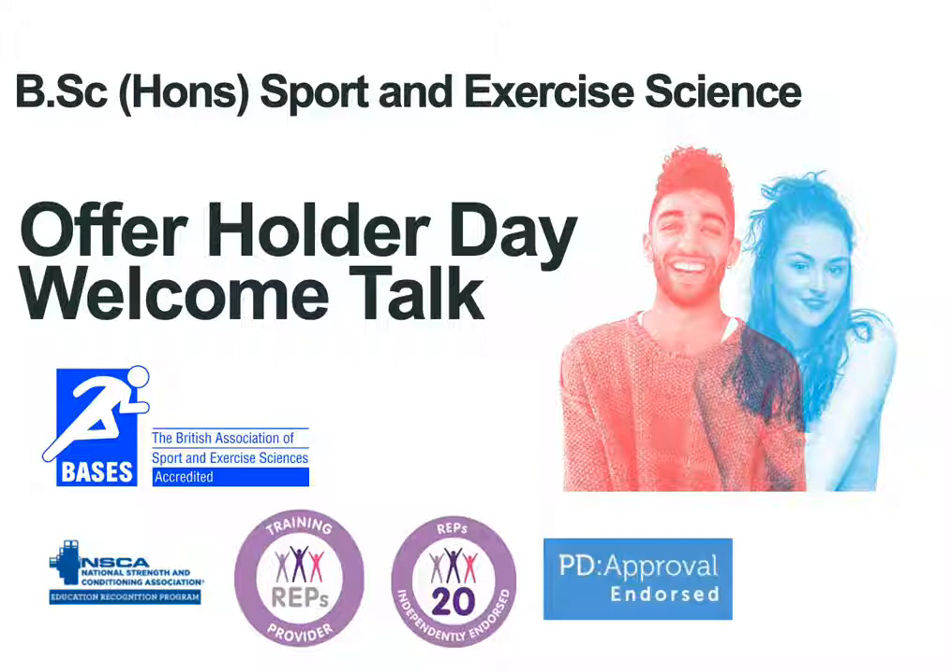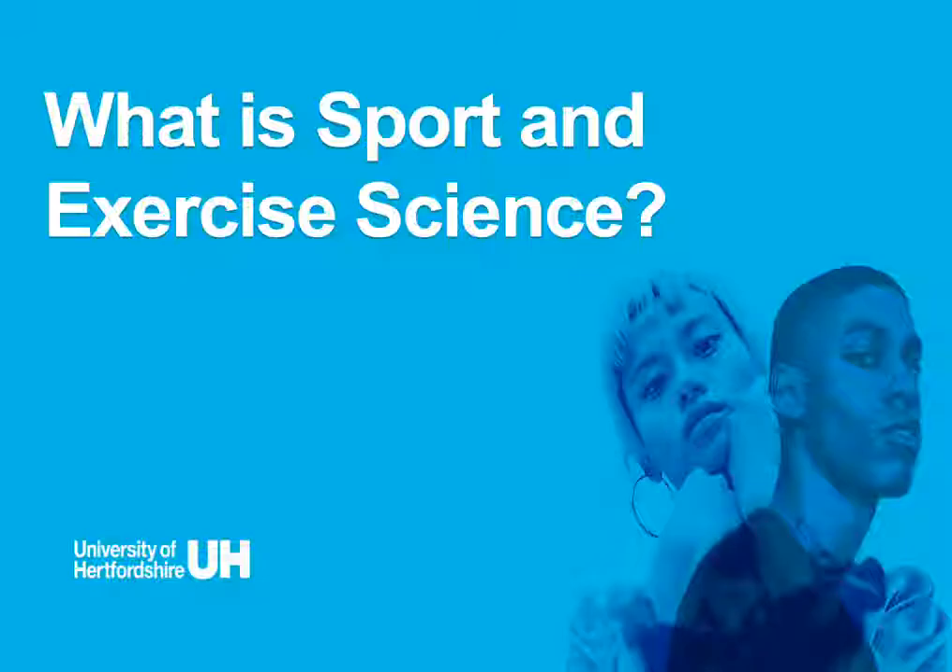Hi and welcome to the University of Hertfordshire's Sport and Exercise Science Offer Holder Day Welcome Talk. This talk is going to give you a little insight into what is involved in the Sport and Exercise Science course, what you as potential students can get involved in if you come onto our course, and then a little bit of information on the university as a whole and the other things that might interest you.